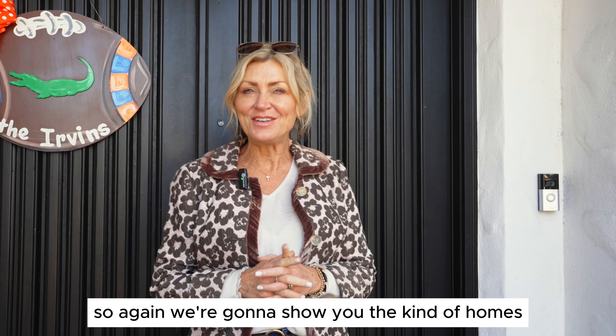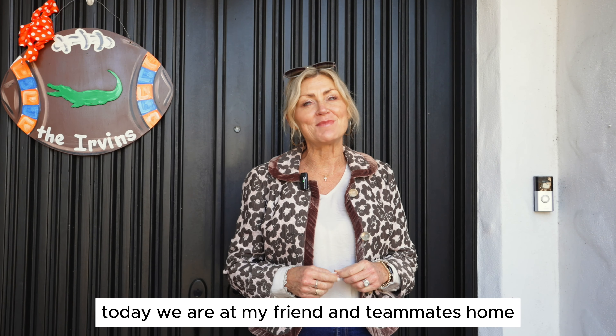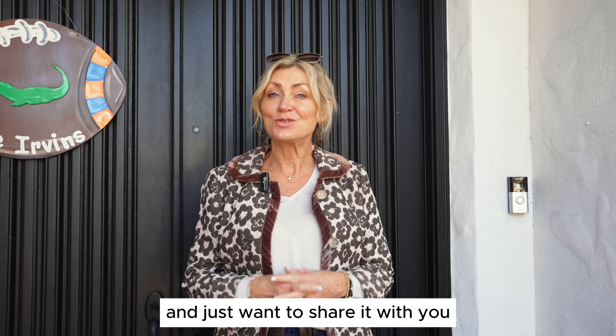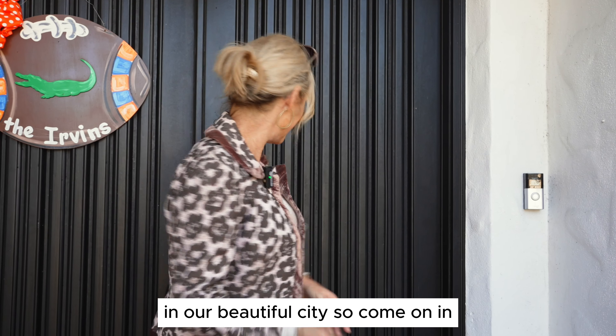We're going to show you the kind of homes you can find here in Ocala, Florida. Today we are at my friend and teammate's home, Ruth and Mark. Ruth hopefully will let us in here in a minute. They live in the beautiful Country Club of Ocala, bought this home and kind of redid it and made it their own. We just want to share it with you because you can find these kinds of things in our beautiful city. So come on in.